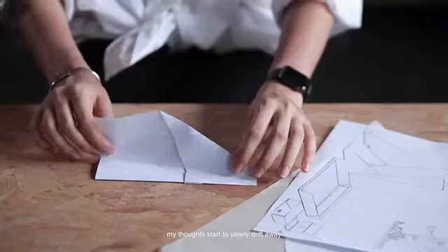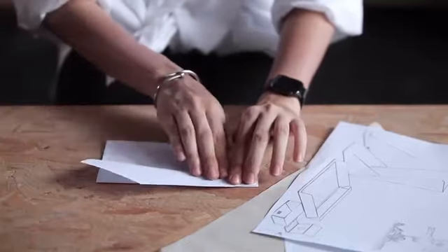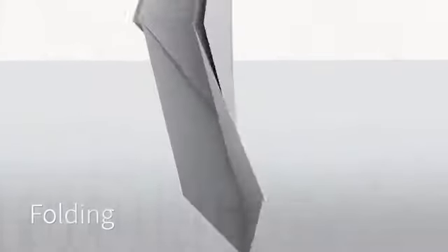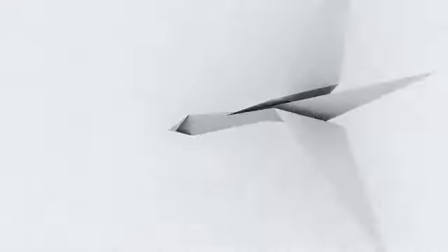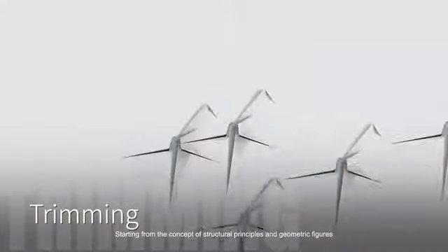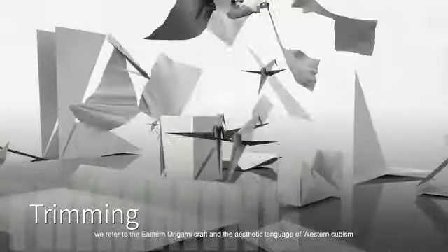When I'm working in front of the workbench, my thoughts start to slowly drift away. The carefree days of my childhood come into my mind — inspiration flies from memories to reality, along with the paper airplane in my hand. Starting from the concept of structural principles and geometric figures, we refer to the Eastern origami craft and the aesthetic language of Western cubism.